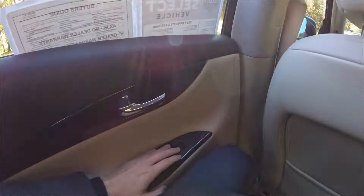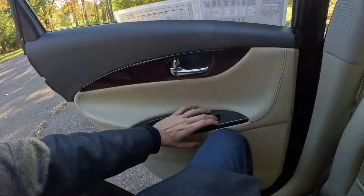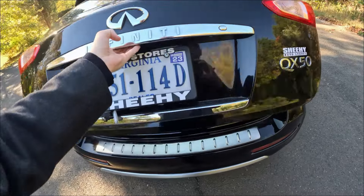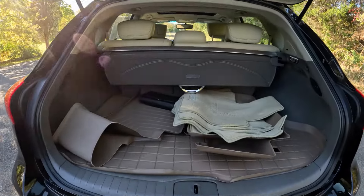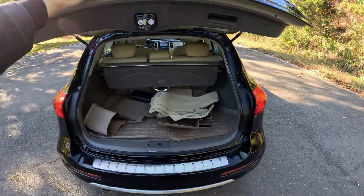The windows here are not fully automatic, so you've got to hold the button down. Since we have child locks on, we're going to have to manually get out of the Infiniti. Let's check out the trunk. This is not an automatic liftgate — you have to do it manually. Good amount of space.